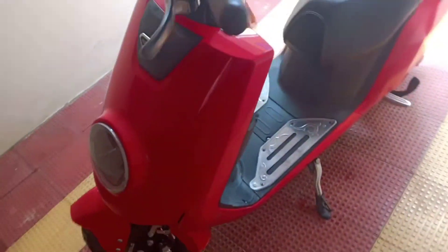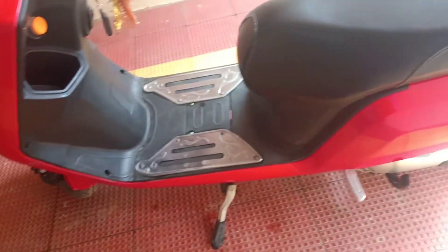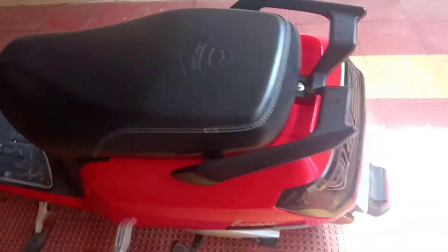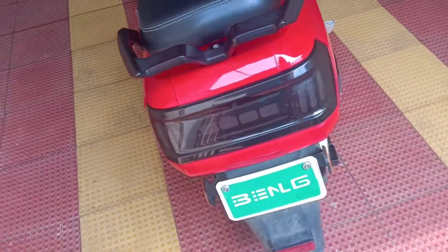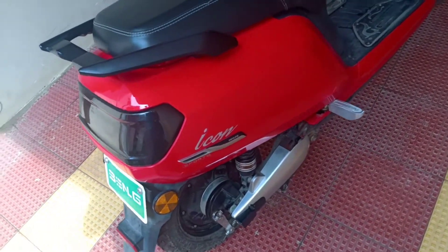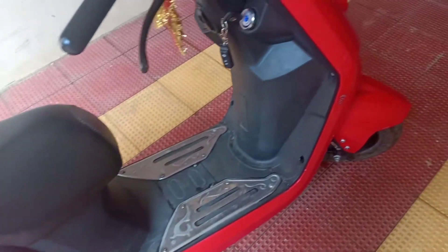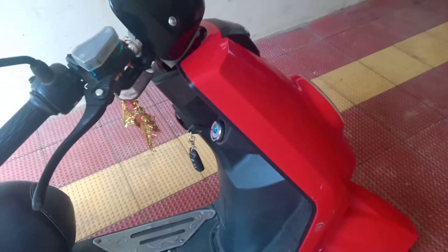As per my experience, I think it is worth buying this electric vehicle. The pickup is very good. Due to lockdown I didn't use it much, otherwise the kilometer reading would have been at least 4000.